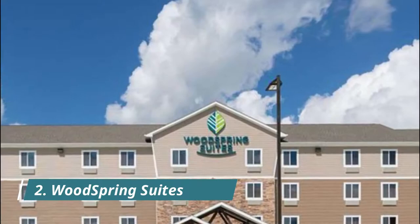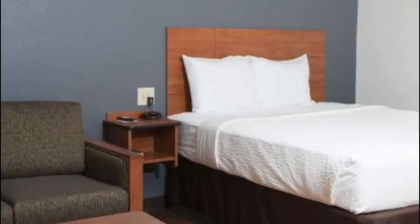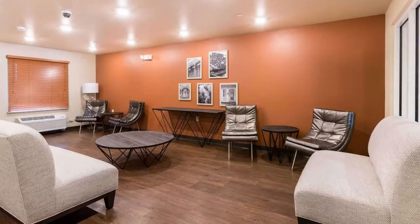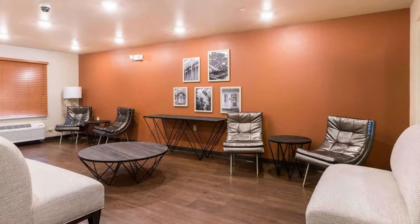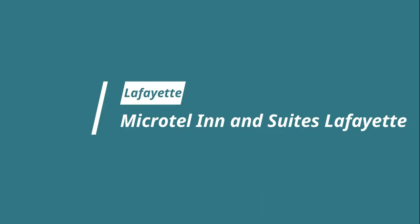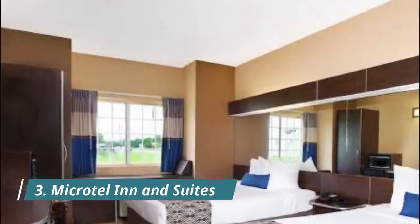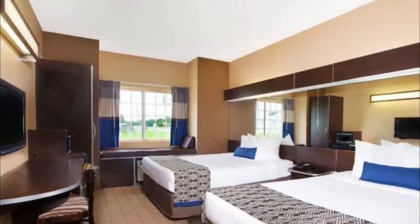Number two: WoodSpring Suites Lafayette. Located in Lafayette within three kilometers of McNaspie Stadium and 3.3 kilometers of Alexander Mouton House, WoodSpring Suites Lafayette provides accommodation with a fitness center and free Wi-Fi throughout the property, as well as free private parking for guests who drive.